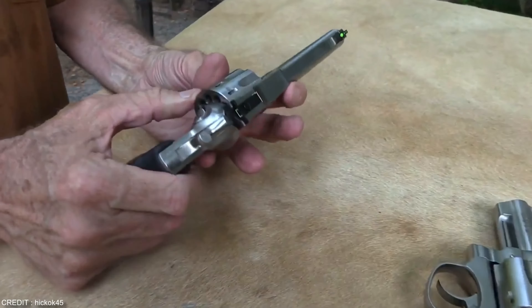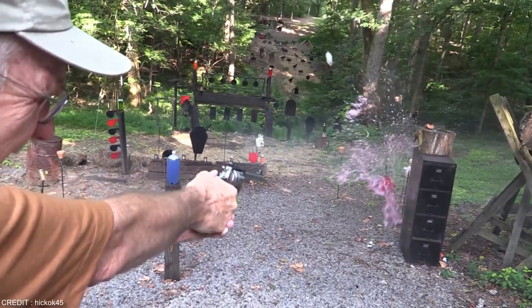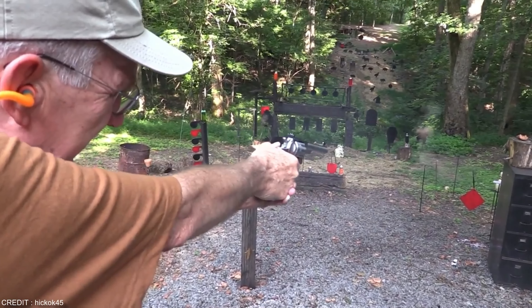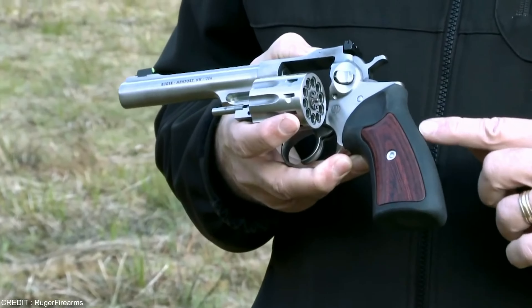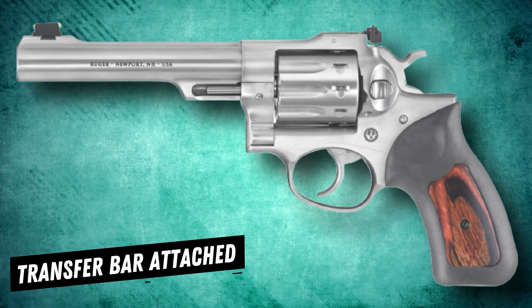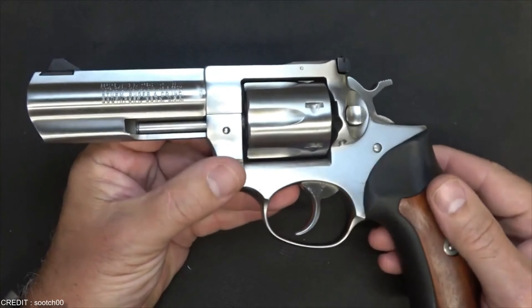The triple locking cylinder is one of the GP100 revolver's most striking characteristics. It operates smoothly when loading and firing these weapons. You wouldn't want your revolver's cylinder to jam or seize up if you were just starting out. Also, the Ruger GP100 revolvers have a patented transfer bar design. With a transfer bar attached, the gun is essentially safe for use. It stops the hammer from hitting the firing pin, which stops unintended discharges.